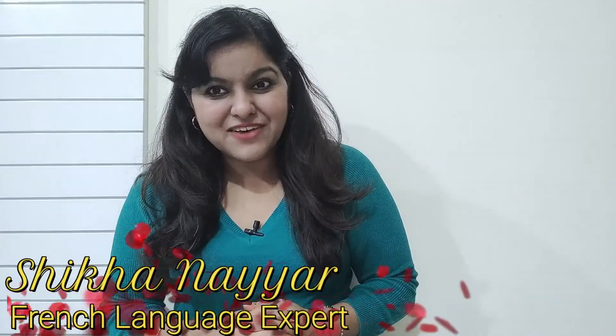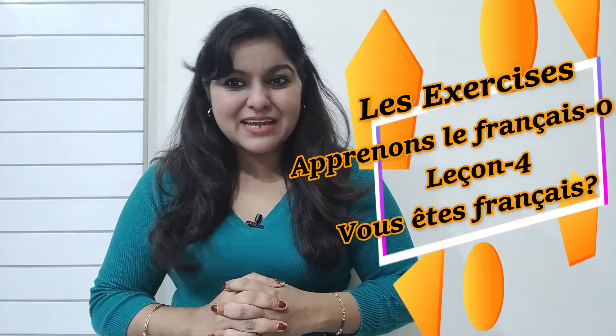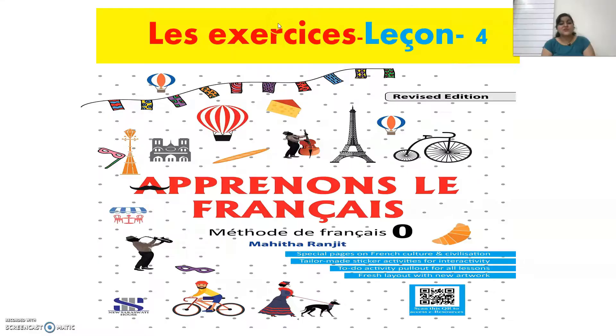Bonjour, welcome back to my channel The World of French by Shikha, where learning is easy as well as fun. In today's video, we will be solving the exercises of lesson number 4 of Apprenons le Français level 0 book. Without wasting any time, let's get started. We are going to do today les exercices of lesson quatre of this method.